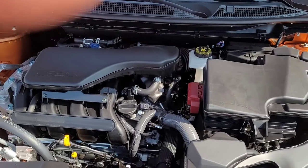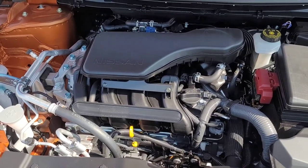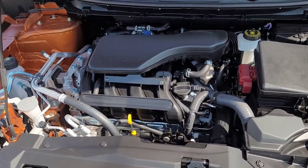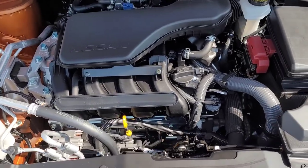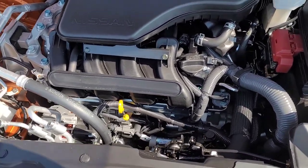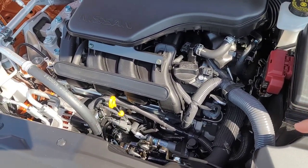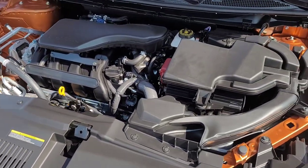Before we head to the cargo area — this engine makes 141 horsepower and 147 foot-pounds of torque. It's a good little 2-liter 4-cylinder with direct fuel injection. Nissan has made a huge number of these motors and they last a long time.